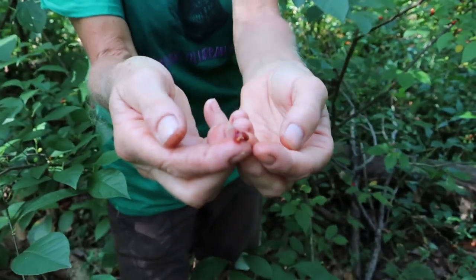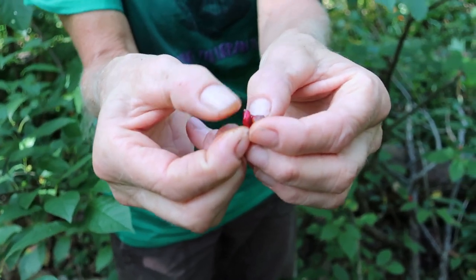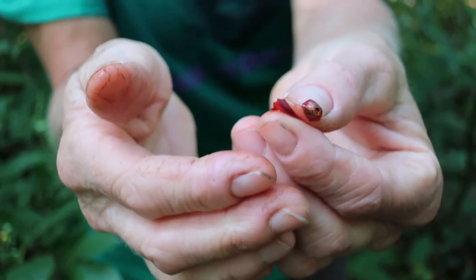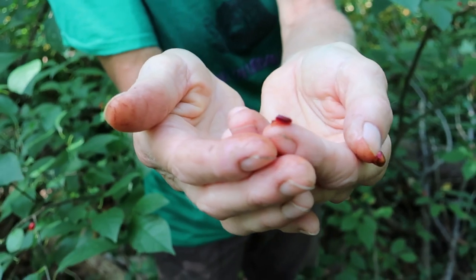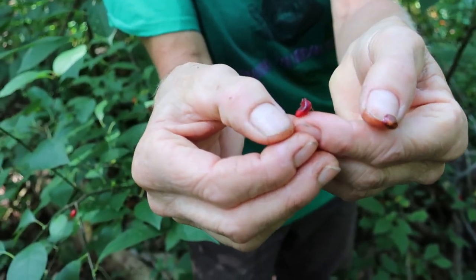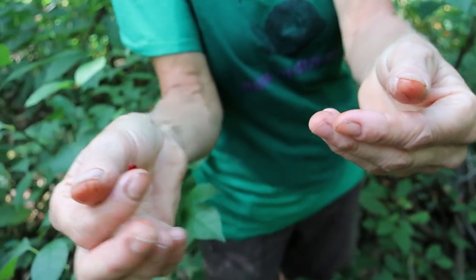This is really nutritious stuff. Now the reason that it's called Spicebush is there's an aromatic oil in all parts of this plant — in the leaves, in the twigs, and in the berries. And that makes the berries very lipid or fat-rich, which means they're a wonderful source of nutrition for migrating thrushes.